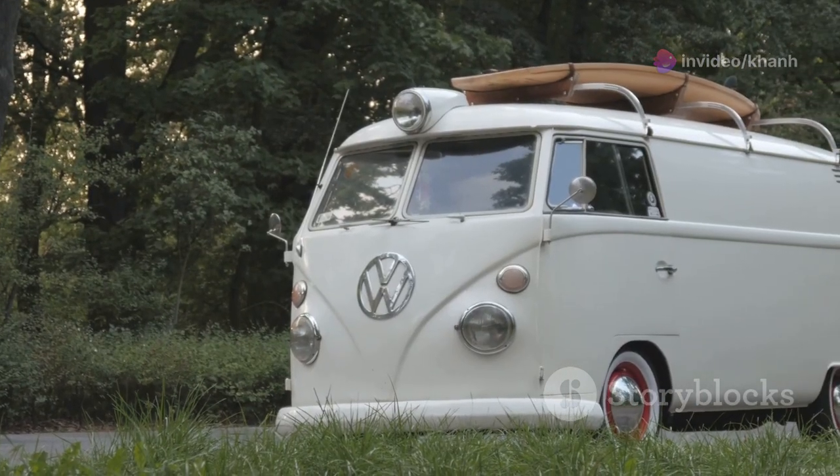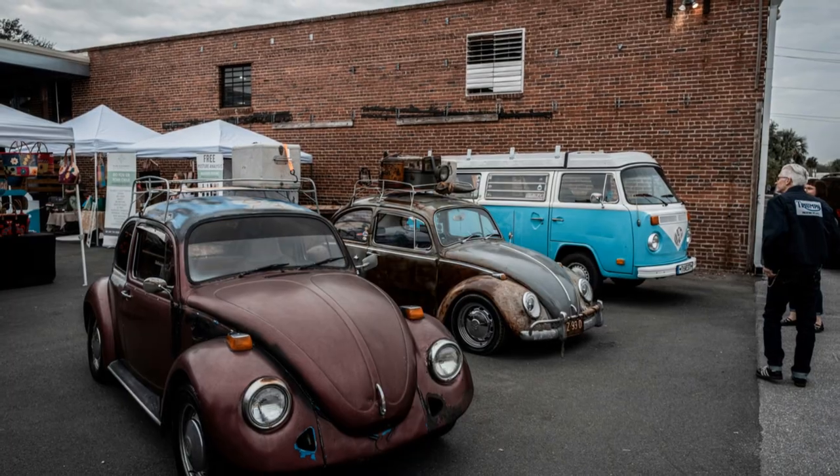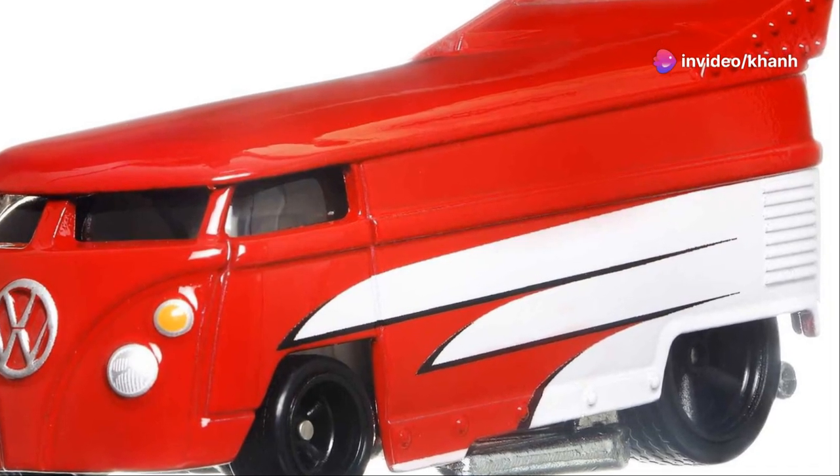Imagine this baby blasting down your Hot Wheels track, its engine roaring as it passes the competition. For collectors, the Volkswagen Drag Bus is a must-have — with so many variations and special editions, there's a Drag Bus out there for every taste.